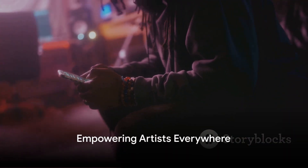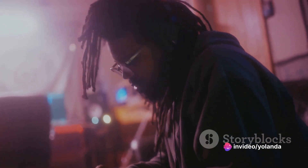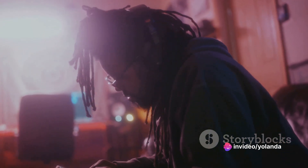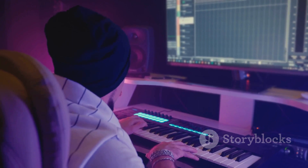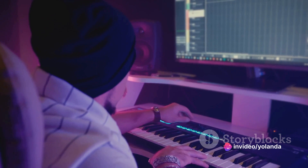As technology continues to advance, so does the landscape of music production. FL Studio Mobile is leading this evolution, empowering artists to unleash their creativity anytime, anywhere. It's redefining what it means to be a music producer in the digital age, whether you're a hobbyist or a professional.